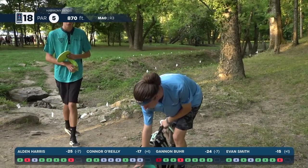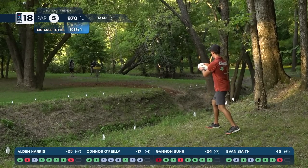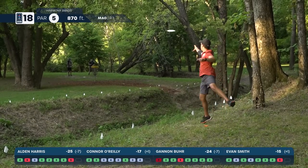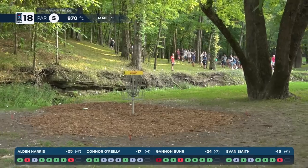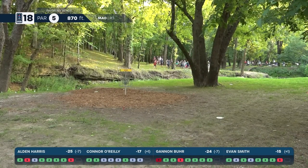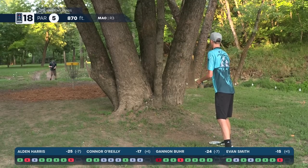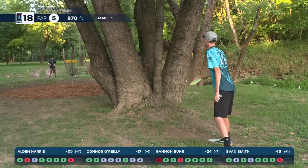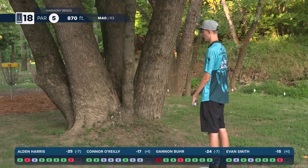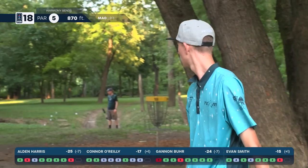Prodigy buds there — taking it down to the wire — what a battle. One last bid for par but Evan Smith only going to take two pars on the round today. He kept it exciting — way to bounce back on the back nine. Burr can't make that — can't put any pressure on Harris who can now even lay up and win if he wants to.